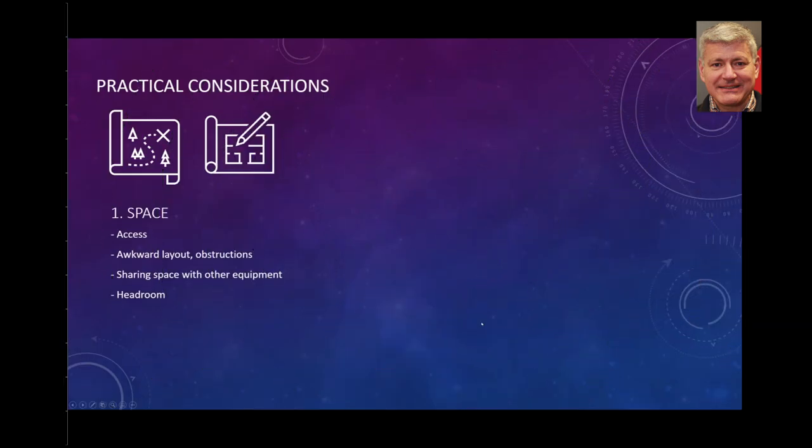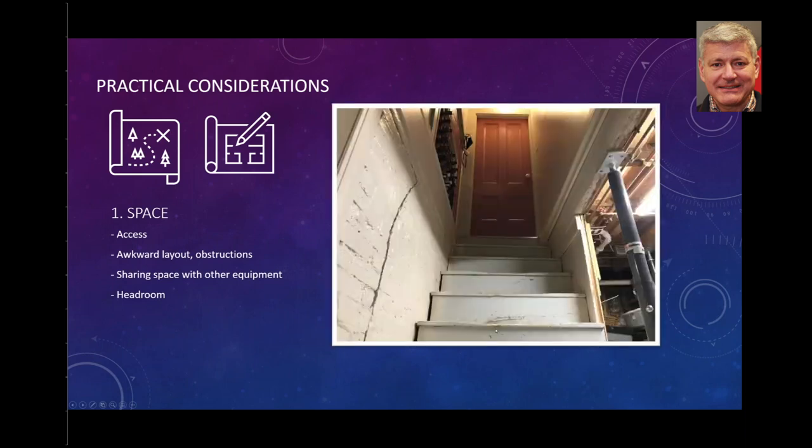Space is the first of the seven practical considerations. You need to think about access, awkward layout, and obstructions, which are definitely present in a basement. There will always be lally columns in the way or other structures. You're typically sharing a basement space — maybe there's a washing machine, a furnace, or some other HVAC unit. Headroom is also a practical consideration.